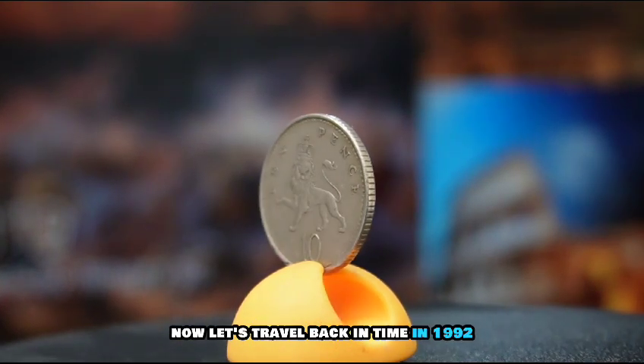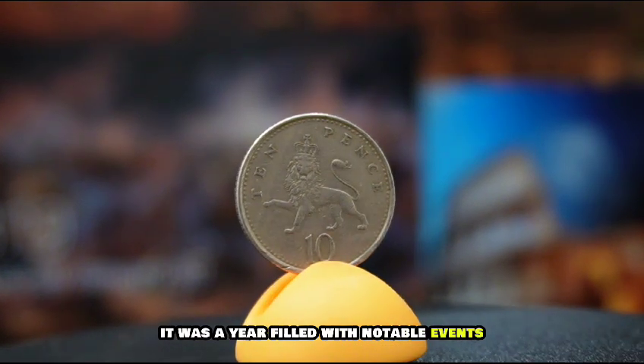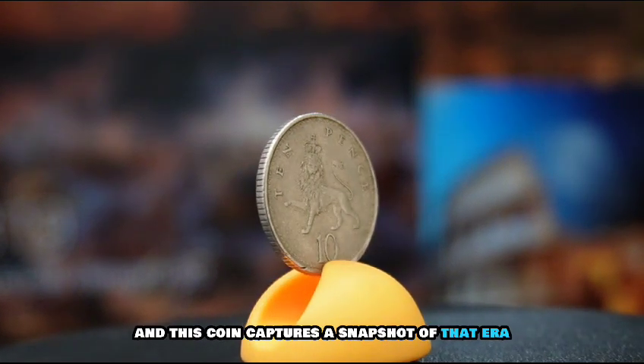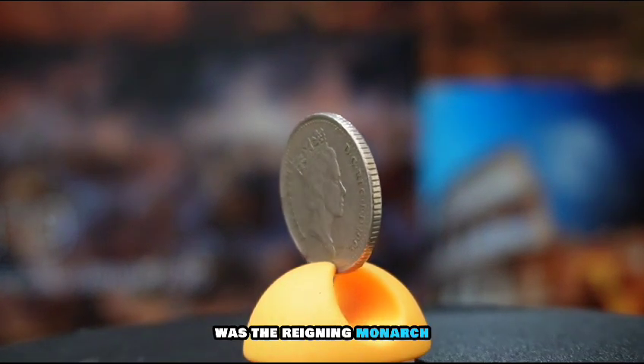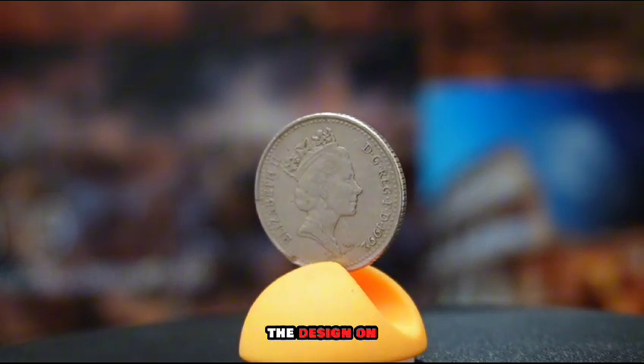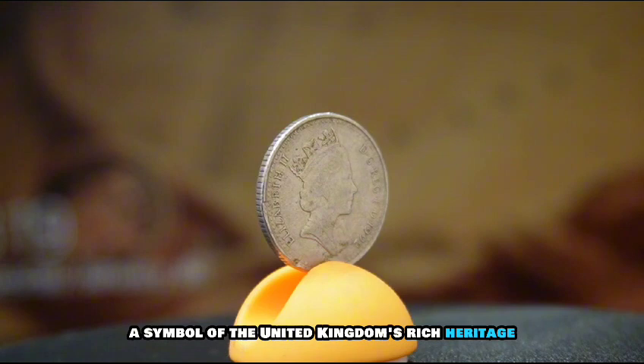Now let's travel back in time to 1992. It was a year filled with notable events, and this coin captures a snapshot of that era. Queen Elizabeth, whose portrait graces the obverse of this coin, was the reigning monarch. The design on the reverse side features a segment of the royal shield, a symbol of the United Kingdom's rich heritage.